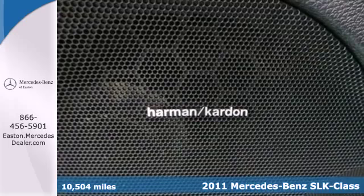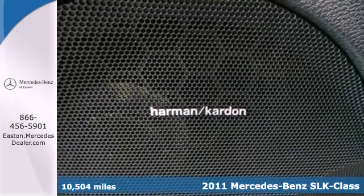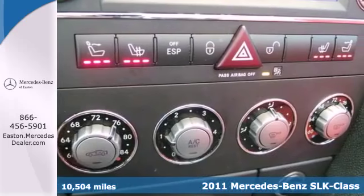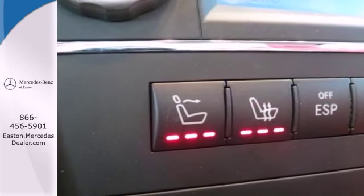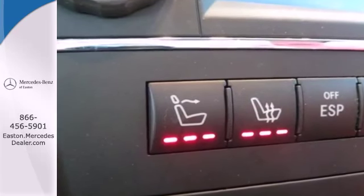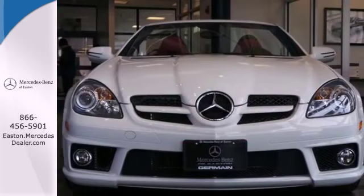Standard amenities in this blazing hot roadster include a power retractable hardtop with glass rear window, dual zoned air conditioning, a leather wrapped steering wheel, trip computer, and Mercedes exclusive Embrace emergency telecommunication service.